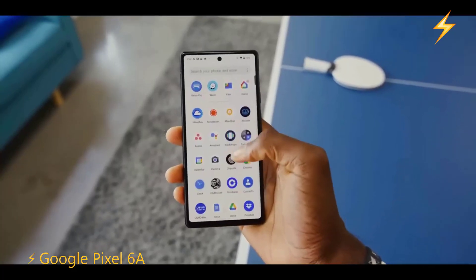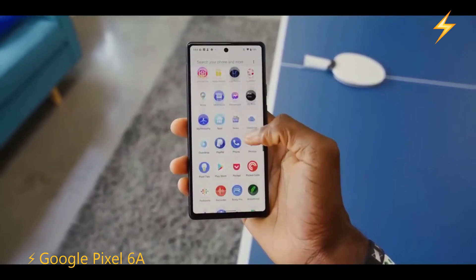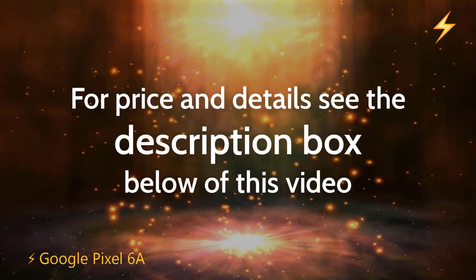If you want a phone with excellent optimization, very good software, good compatibility with applications, and also great camera sensors, then the Google Pixel 6a is the alternative to choose.